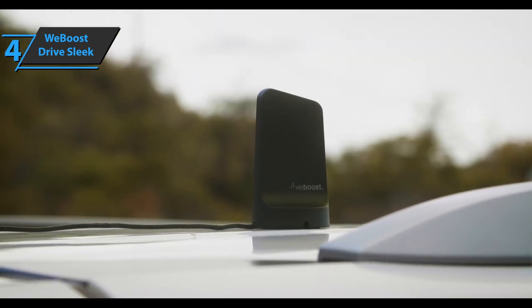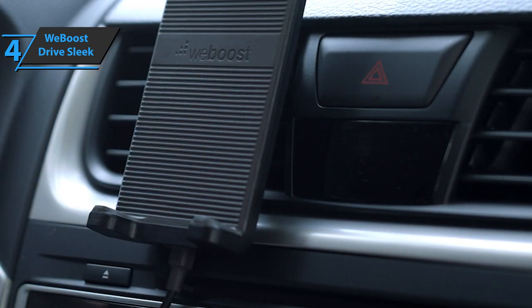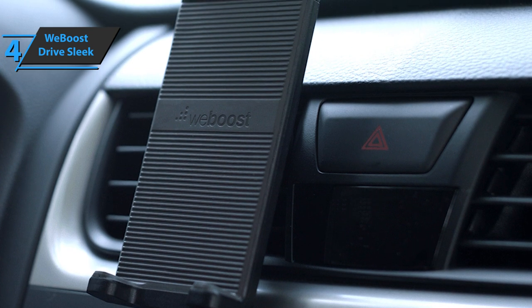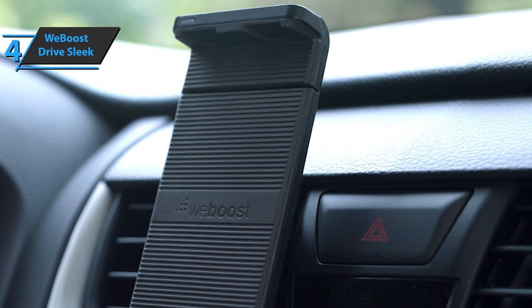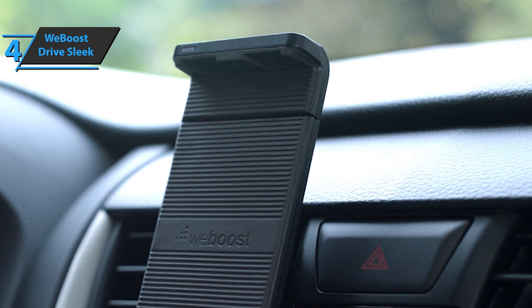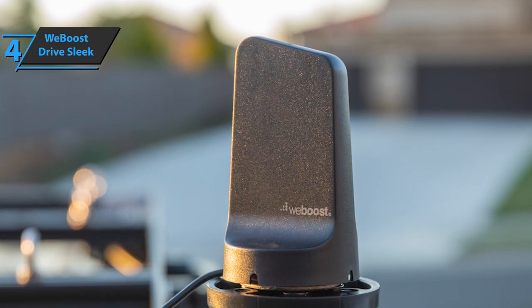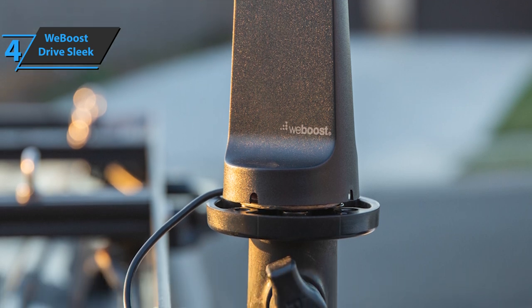The Drive Sleek installation is fairly quick. Place a magnetic antenna on the roof of your car and wind the antenna cable inside, then plug the power cord into a 12-volt outlet. Attach the mounting clip to the HVAC vent. Finally, attach the adjustable phone base to the magnetic side of the mounting clip and connect all the cables to a small interface box. And that's it. Later, you'll probably want to hide the cables behind the carpet or under the seat.